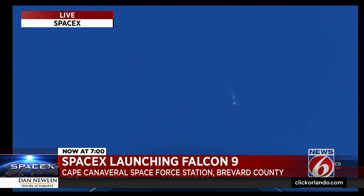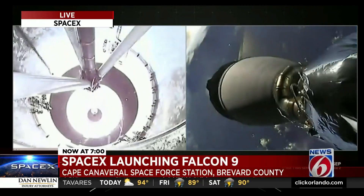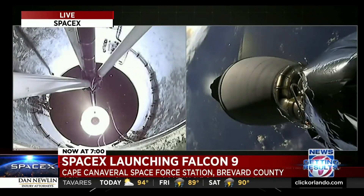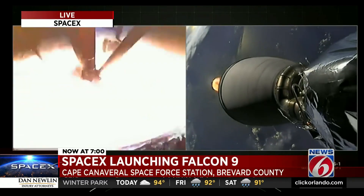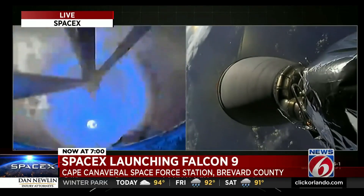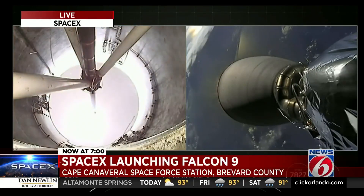Main Engine Cut-Off. Stage separation confirmed. It just never gets old, does it? A beautiful launch from Cape Canaveral Space Force Station by SpaceX sending up South Korea's first-ever mission to the moon.